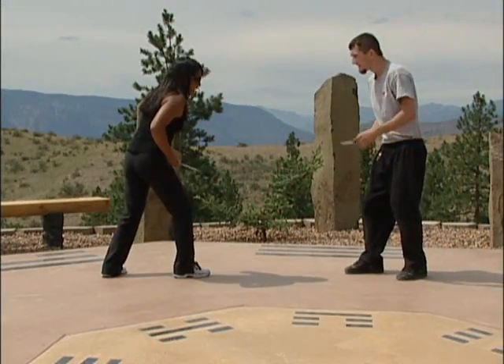I will also teach you a knife juru, flow drill, and go into some brutal self-defense street applications. Josh comes after me with a blade.